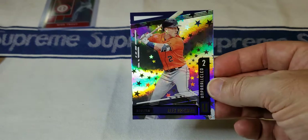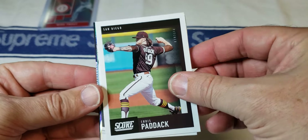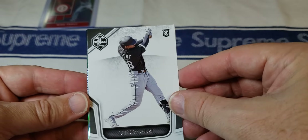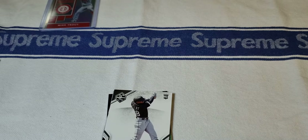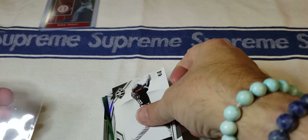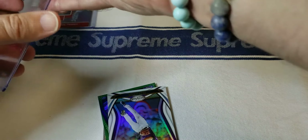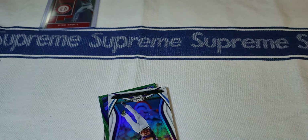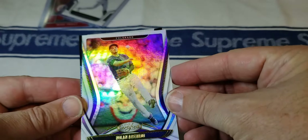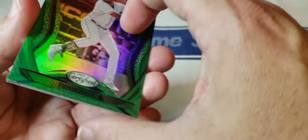Not a bad first pack in my opinion. Second pack: we've got Chris Paddock Score. Then Luis Robert, Limited brand — that's who we're looking for right here, folks. So that's another pretty good hit. We'll sleeve him up and give him a top loader. Then we've got a Leaf Certified Nolan Arenado — nice looking card there.